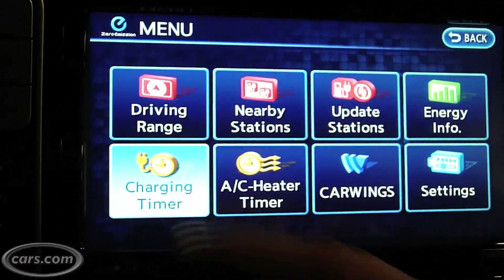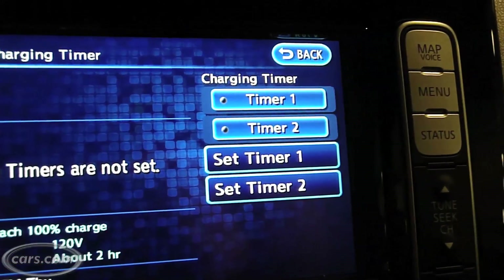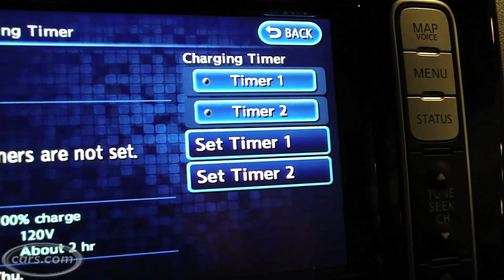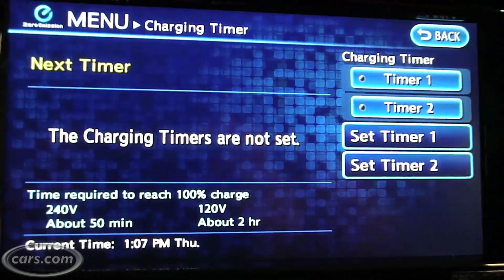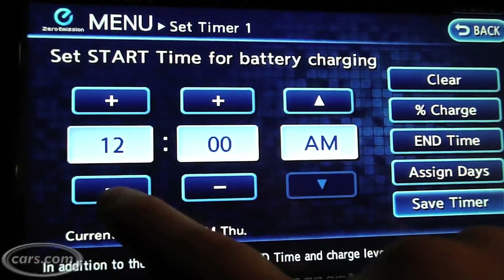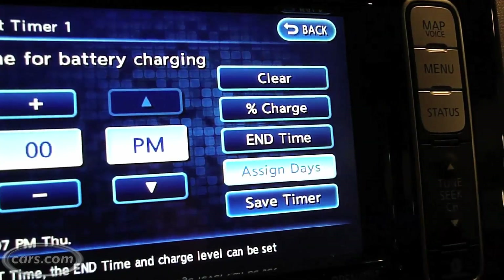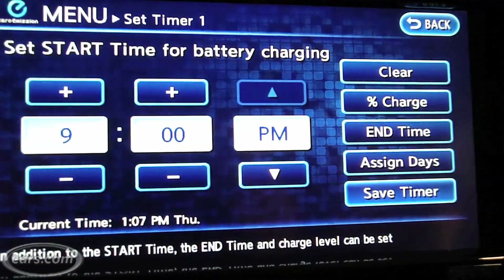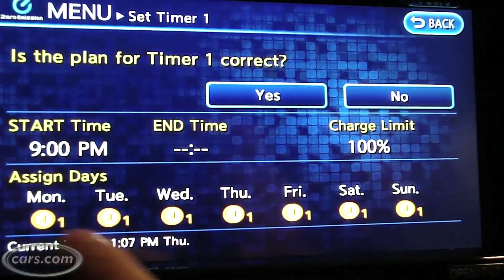The nice thing about the Nissan LEAF is that it provides you the option of using a charging timer. The value there is essentially if you want to charge with off-peak rates, you don't have to come back out to your car at 9 at night. If you just go in to set the timer, you pick the time you want. Let's say 9 at night is when off-peak rates start in wherever your home is. You assign the days, click off whichever ones you want, and you save the timer. Notice that it says it'll start charging at 9 p.m. on all these days.